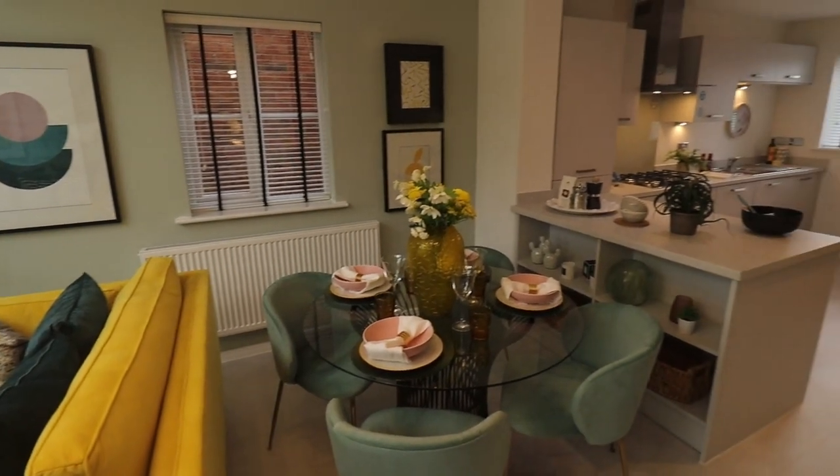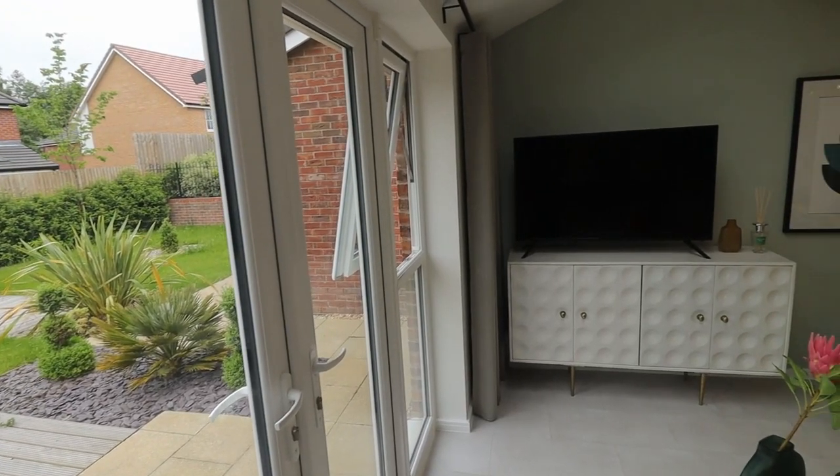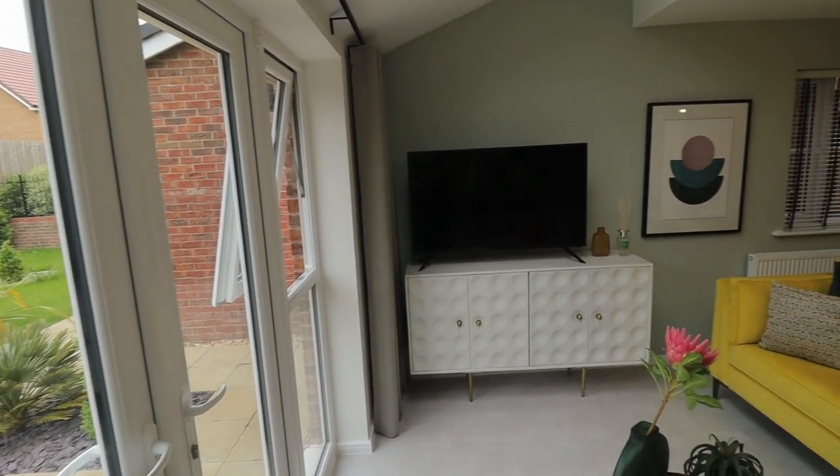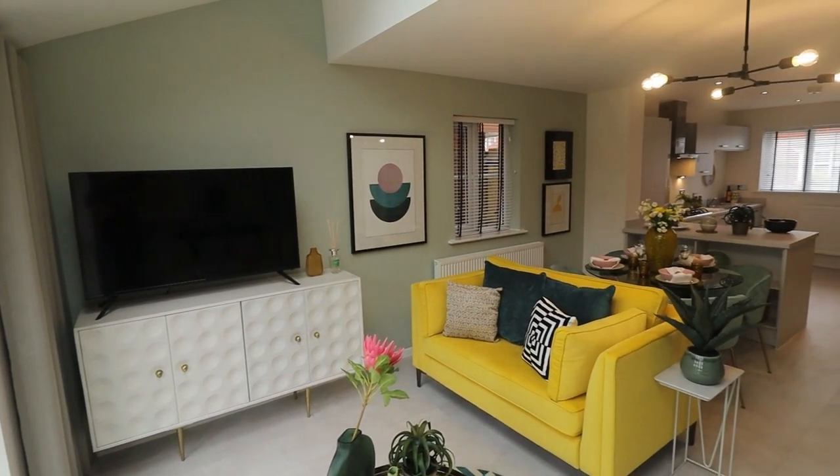The dining area is big enough to fit a four-chair dining table, and the living area is big enough for a three-seater and a two-seater.